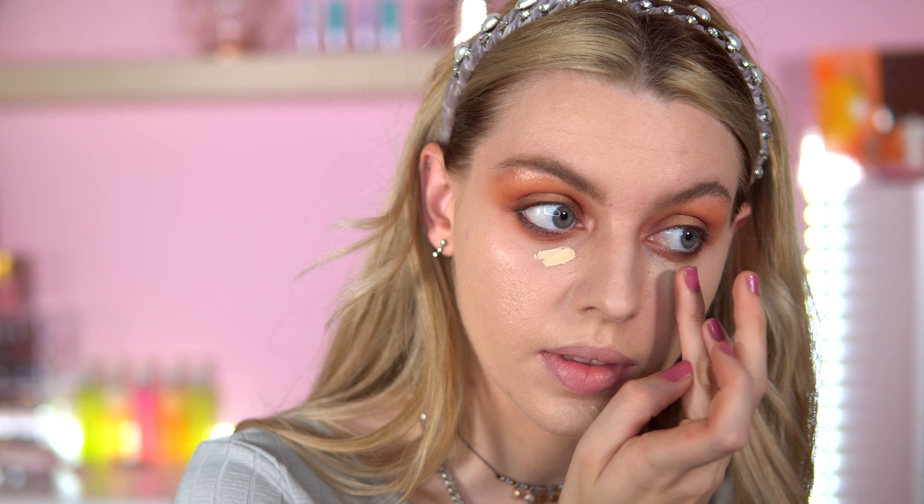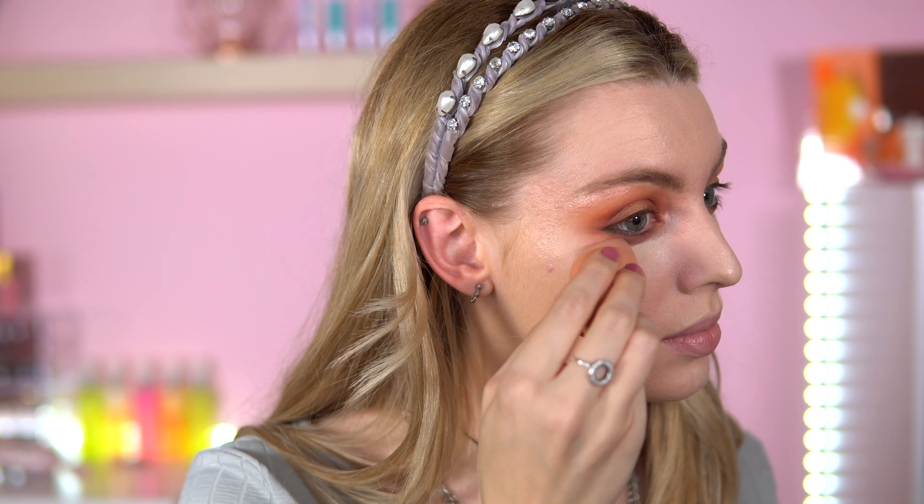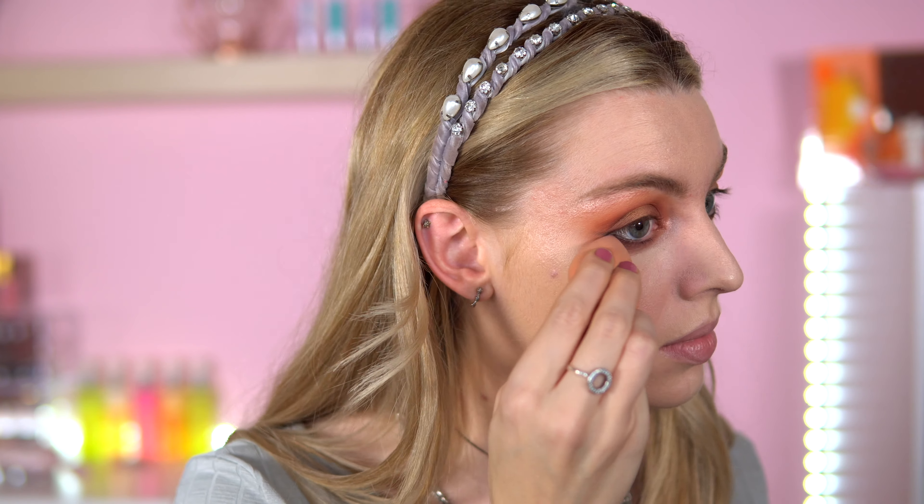For concealer I'm going to use the Too Faced Born This Way in the shade Swan. I don't want to put a lot on — this concealer is so full coverage, it's insane. I need a sponge to blend it out. For powder I'm going to go with my Jeffree Star Magic Star powder.